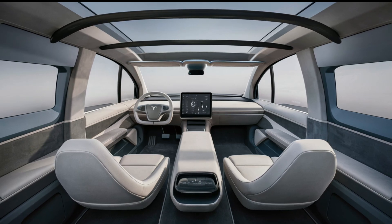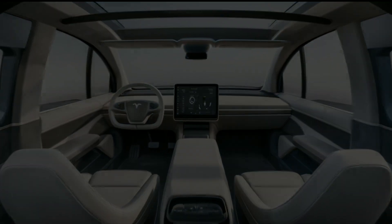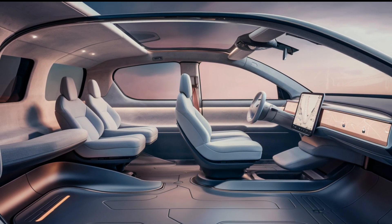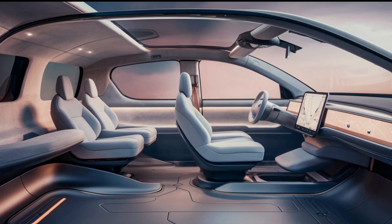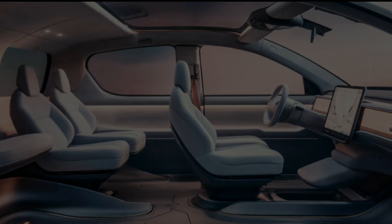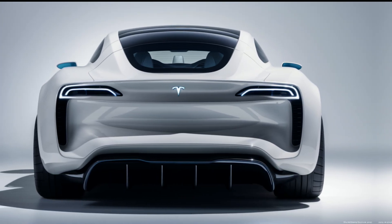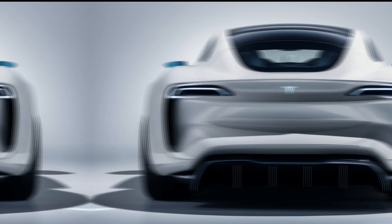Safety is paramount in the Tesla van. Equipped with Tesla's advanced autopilot system, it offers features like lane-keeping assist, adaptive cruise control, and automatic emergency braking. The van's robust structure is designed to absorb impacts, and the multiple airbags provide additional protection. Additionally, it includes a 360-degree camera system for enhanced visibility, making parking and maneuvering a breeze.